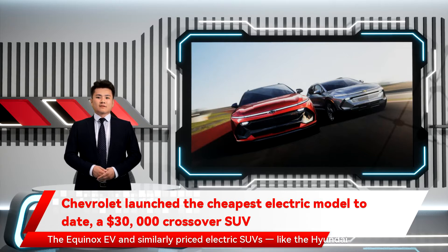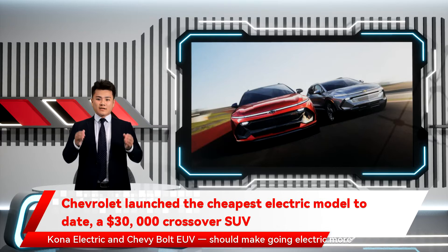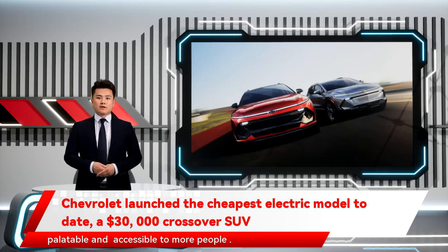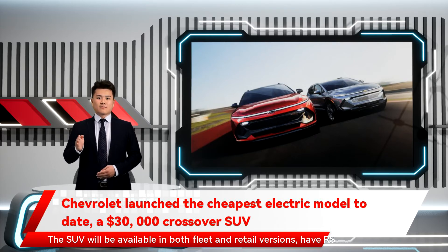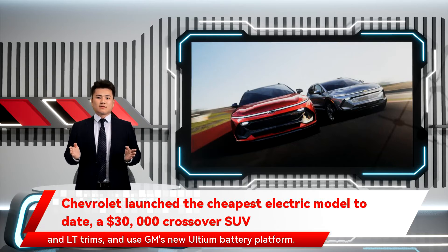The Equinox EV and similarly priced electric SUVs like the Hyundai Kona Electric and Chevy Bolt EV should make going electric more palatable and accessible to more people. GM didn't offer many details about the Equinox EV. The SUV will be available in both fleet and retail versions, have RS and LT trims, and use GM's new LTM battery platform.